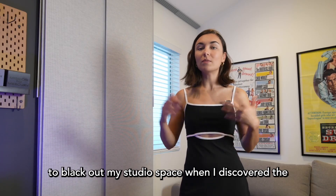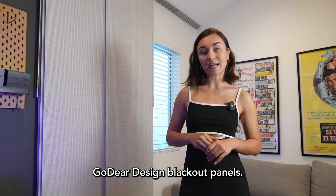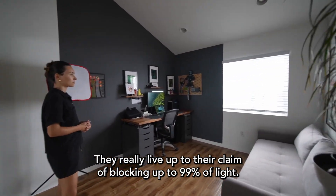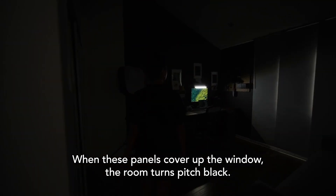I was searching for the perfect solution to black out my studio space when I discovered the GoDeer Design Blackout Panels. They really live up to their claim of blocking up to 99% of light. When these panels cover up the window, the room turns pitch black.